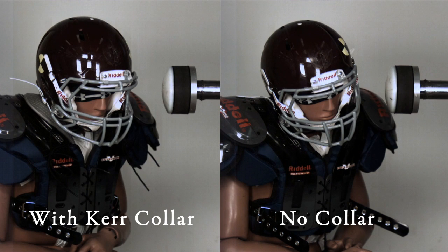When we stop the collision, we see that this white dot with the Kerr collar engaged has not moved as far as the white dot without it, and the head is not rotated as far. We can say that the Kerr collar reduced lateral bending — the head going to the side — and also reduced rotation of the head. The helmet with the Kerr collar shows very little lateral bending and very little rotation.